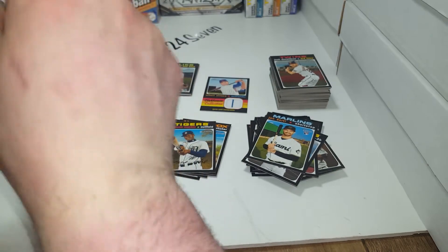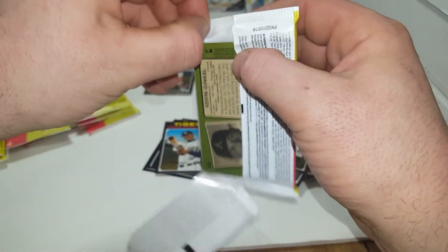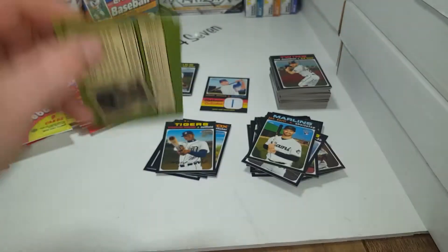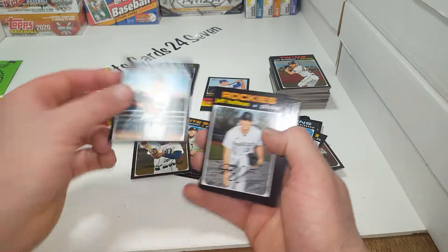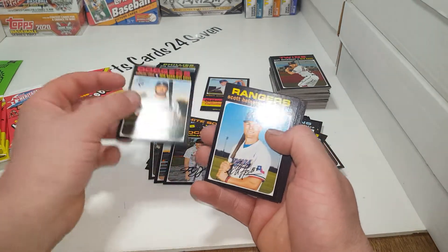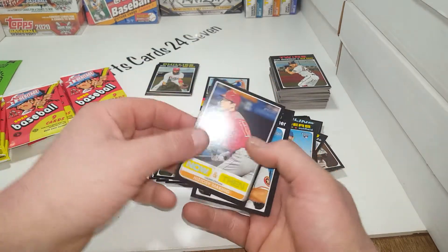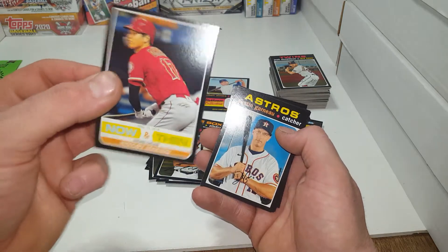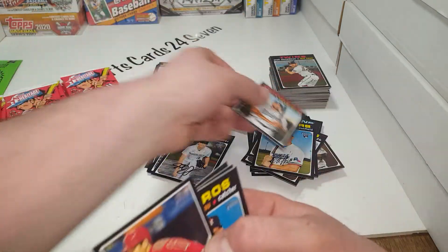We're about halfway - it's a nine-minute video so far and this isn't going to be the quickest one. If you need to pause and run to the kitchen, get yourself a drink or a snack - I appreciate you keeping with me. Zach Davies, Jeff Hoffman, Edwin Rios - third and first base - Scott Heineman. Shohei Ohtani! And Rios is a rookie.